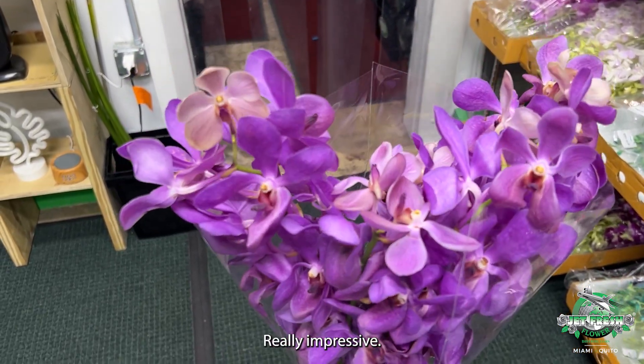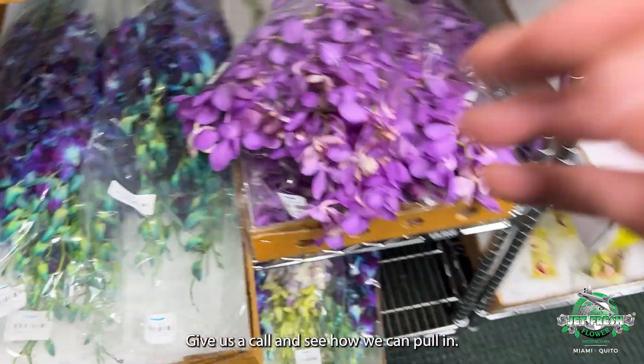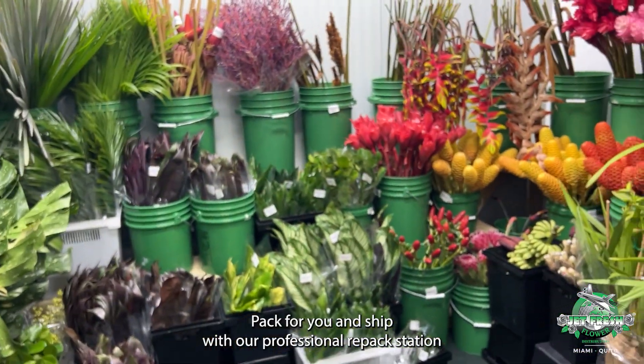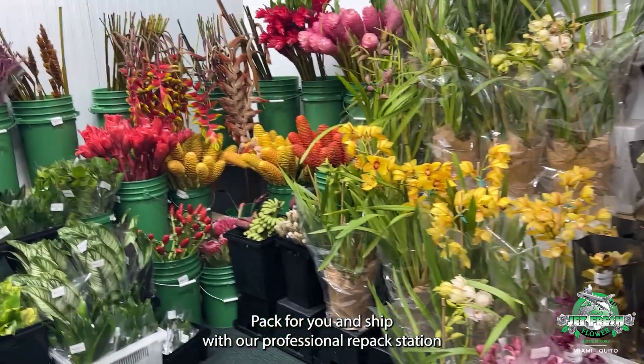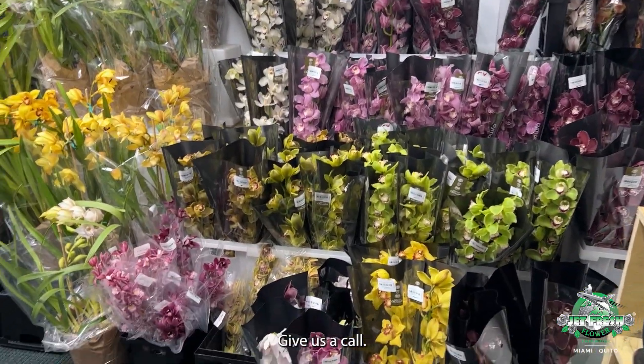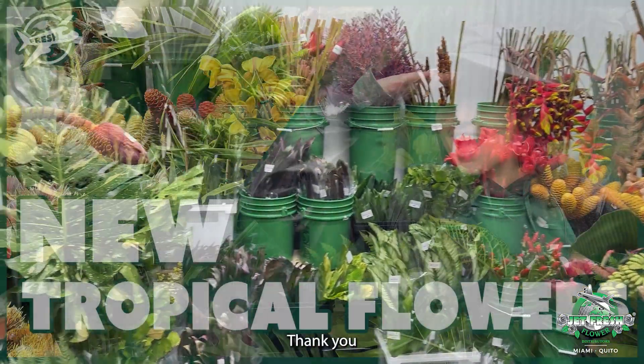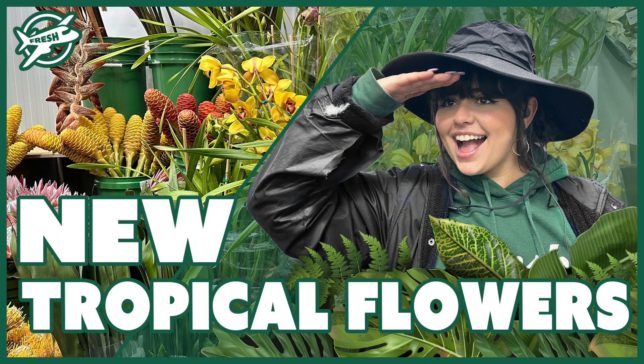Come check out the tropical room if you haven't already, or give us a call and see how we can pull and pack for you and ship with our professional repack station and our FedEx Defender. Give us a call: 305-499-9144 or sales at jefffresher.com. Thank you — get fresh!